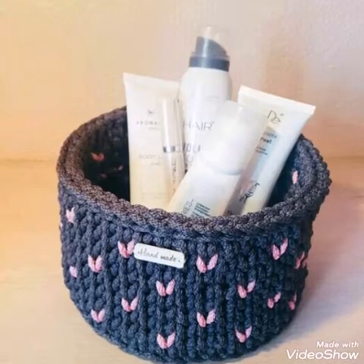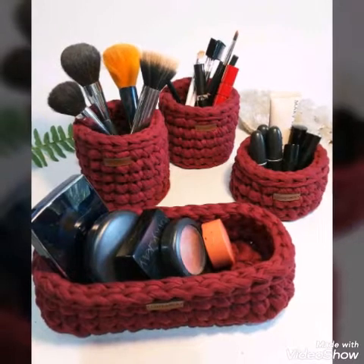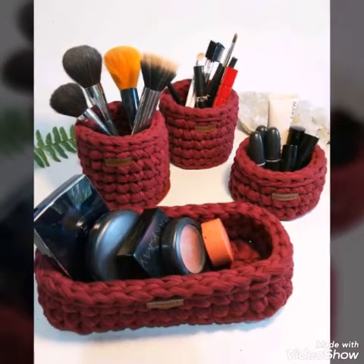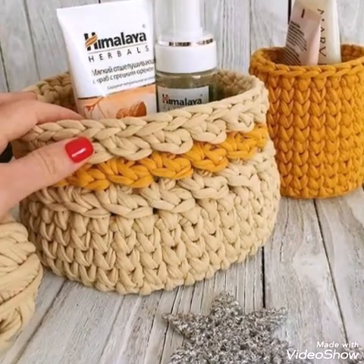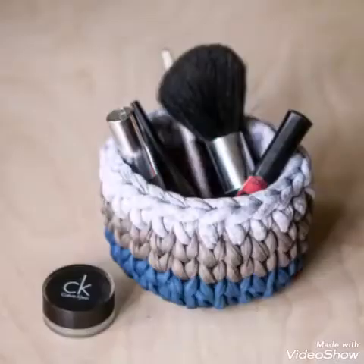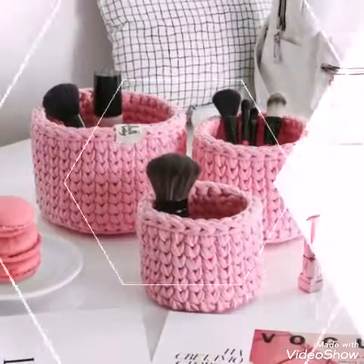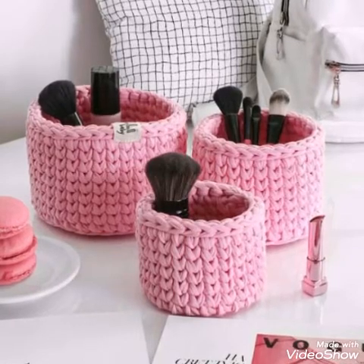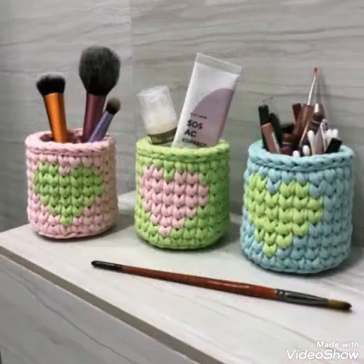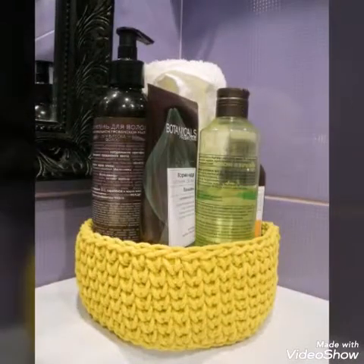Hello friends, welcome back to my YouTube channel. So how are you all? I hope all of you are good and fine. In today's video, I am sharing with you some basket ideas, and these are makeup baskets. You can hold your makeup accessories in these baskets.